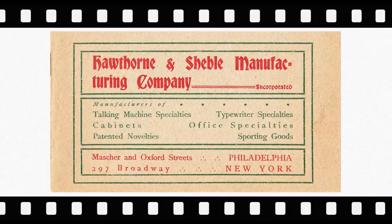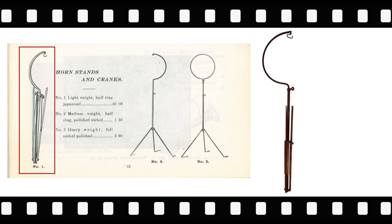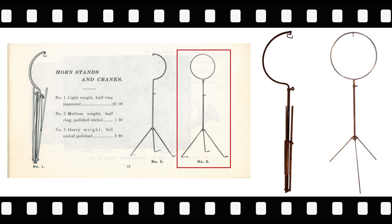The first item comes from the Hawthorne and Shebble Manufacturing Company, formed by Ellsworth Hawthorne and Horace Shebble. Advertised in the Hawthorne and Shebble catalog are the Number 1 Lightweight Half Ring Japan Crane and the Number 3 Heavyweight Full Nickel Polish Crane. Japanning, an early style of paint, was a lower cost finish than nickel plating, making the Number 1 an entry-level crane. Collectors today sometimes refer to the Number 3 as a hoop-style crane.